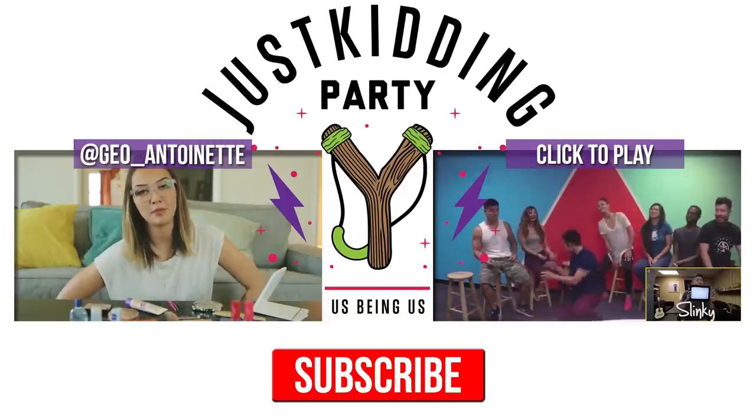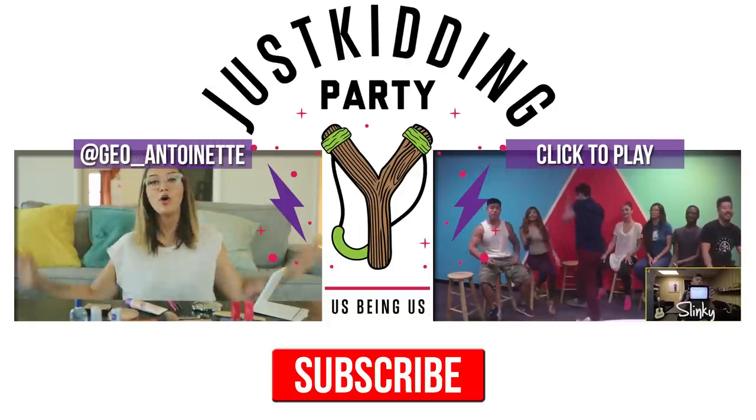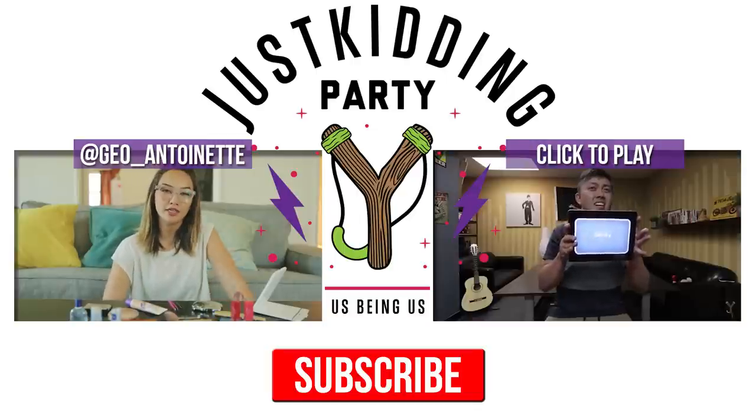I hope you guys liked this episode of What's In My Makeup Bag! If you liked the video make sure to like it, subscribe, and share with your friends. If you want to watch our last video, check it out here.